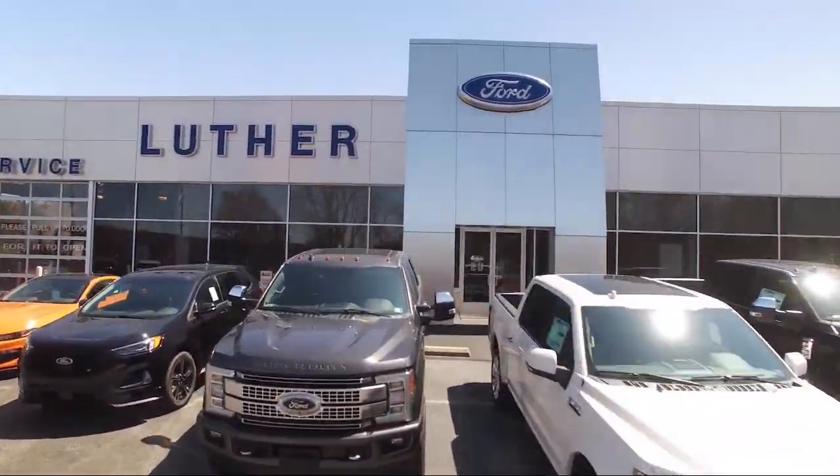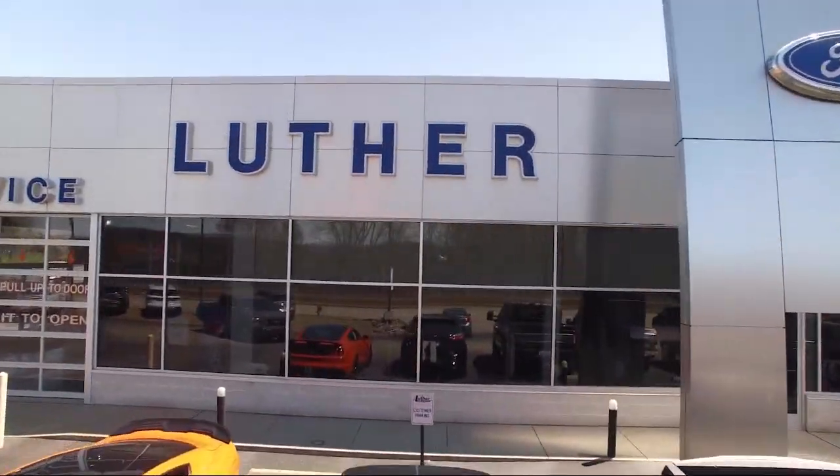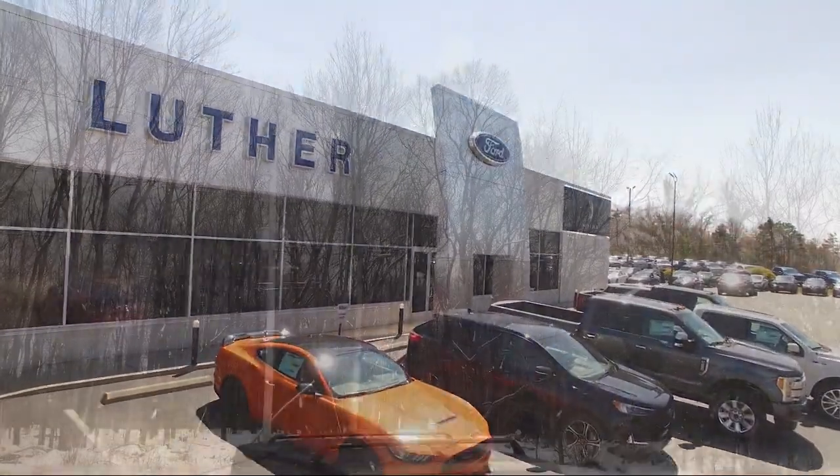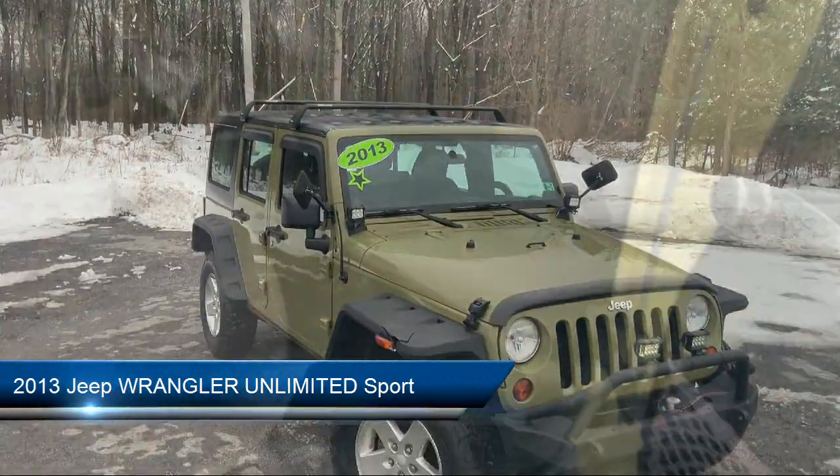Welcome to Luther Ford Lincoln, your premier destination for purchasing a new, certified, or pre-owned vehicle in Pennsylvania. Here's a look at another one of our premium vehicles from our diverse inventory.